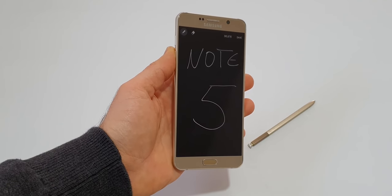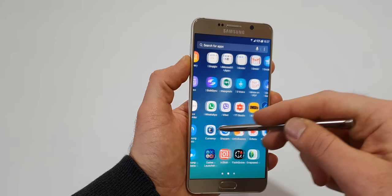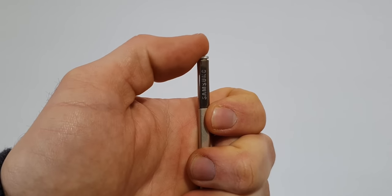Like with every Note, the S Pen got improved with the Note 5, with the Screen Off Memo being the best feature. My S Pen still works without any problem, but I broke the clicking mechanism.